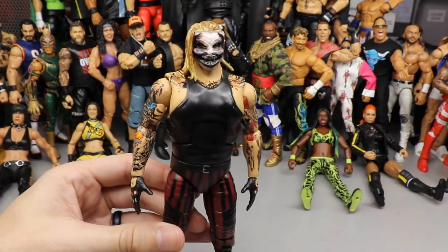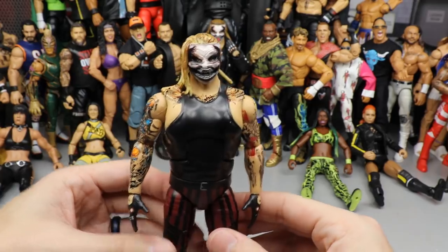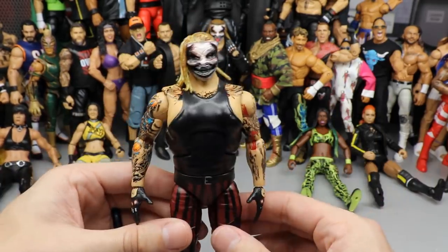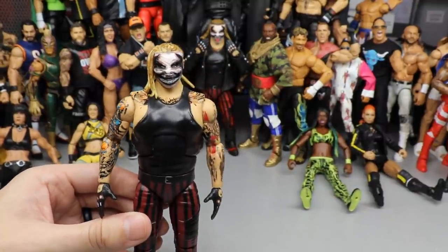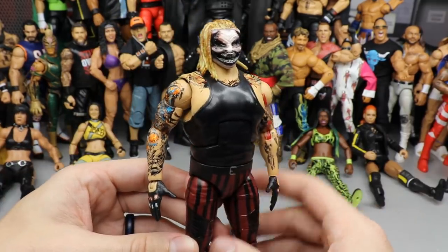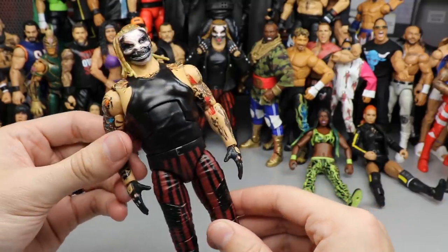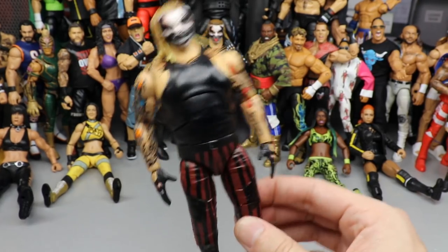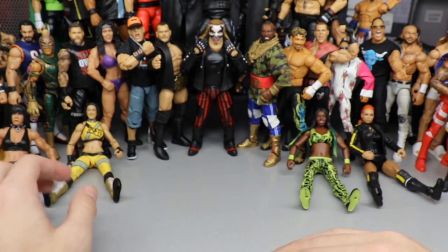Next is the Top Picks Fiend elite figure. We do have an ultimate edition of this we'll get into later, but this Top Picks figure is great. While it wasn't perfect, Mattel did a great job — everyone was super hyped and I think it delivered. The legs are a bit stumpy and the red color isn't the most accurate, but you've got to have an elite Fiend figure. The Top Picks is better since the blonde is more accurate over the Elite 77, so I put the Top Picks in here.